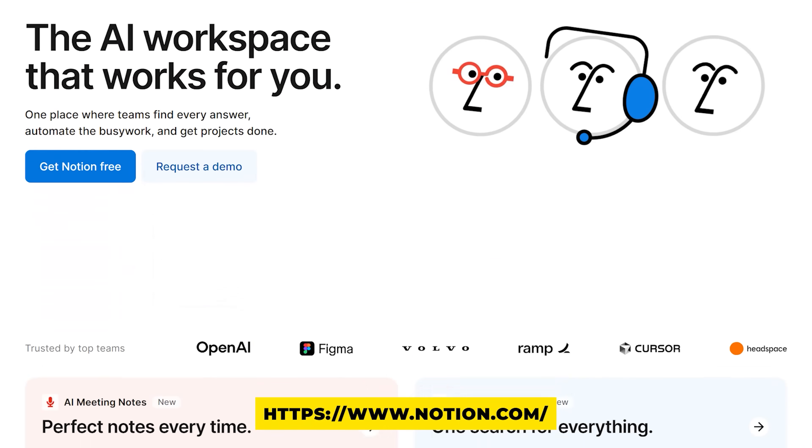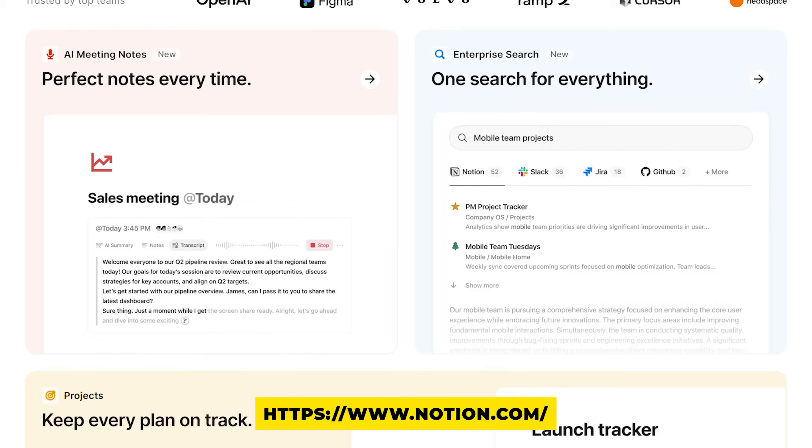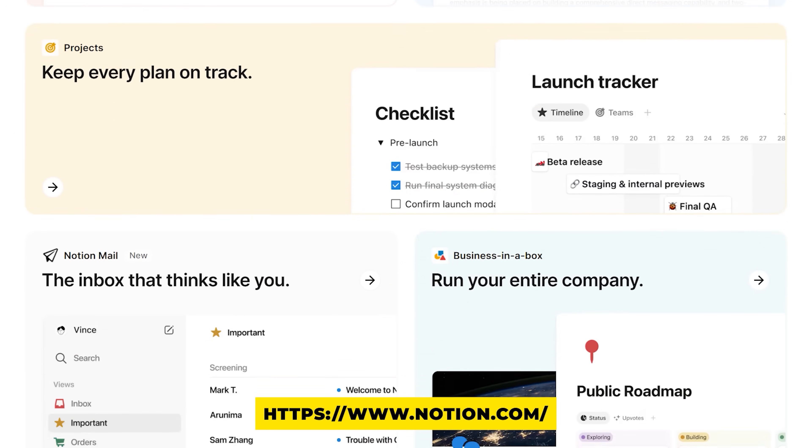Additionally, hosting your portfolio on Notion might look really good for some roles. Many people who look at tech companies are familiar with Notion, and it's a really cool place to host your portfolio.